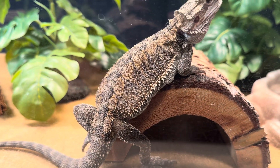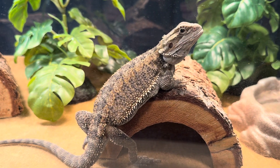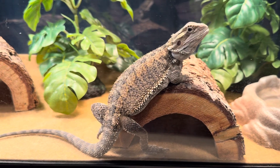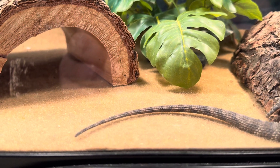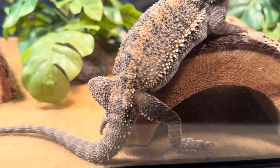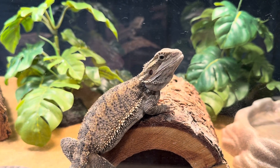Typically right before they start shedding, their skin will turn black or a dark color. This bearded dragon is typically a rust color or a brown, and when it turns gray it's starting to peel.